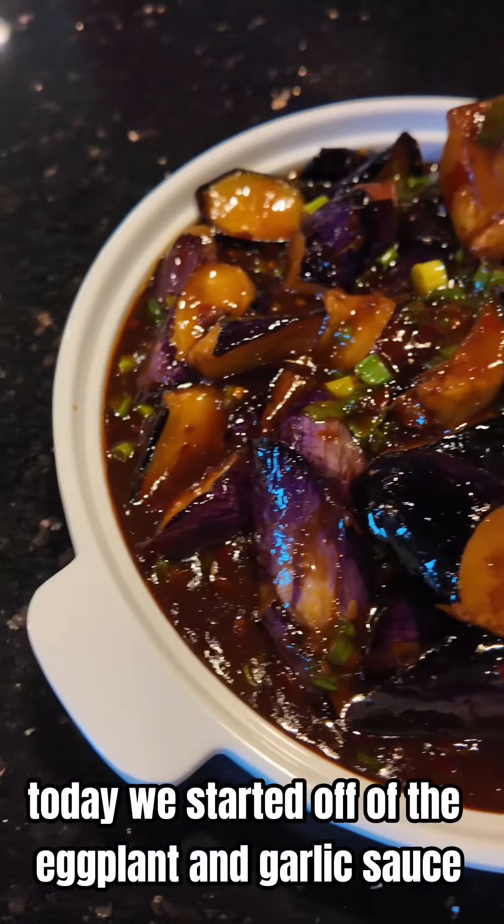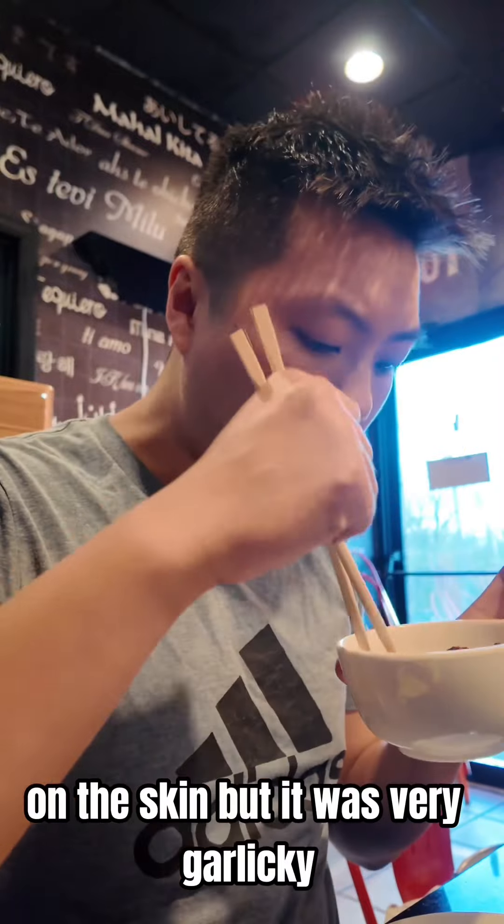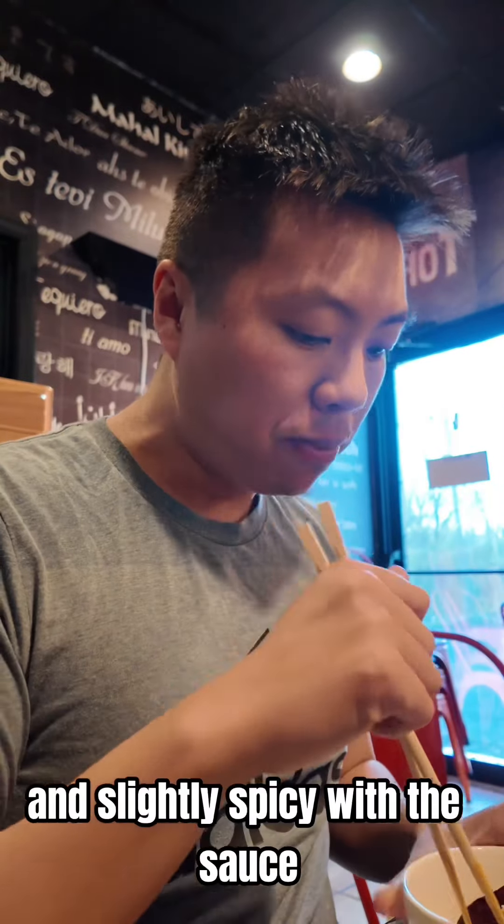Today we started off with the eggplant and garlic sauce. The eggplant didn't have the bite that I would have liked on the skin, but it was very garlicky and slightly spicy with the sauce.